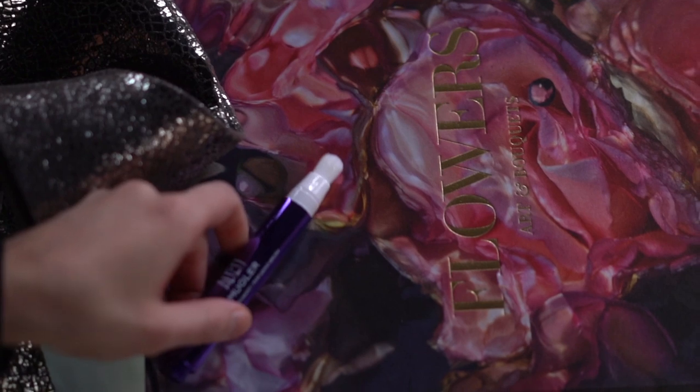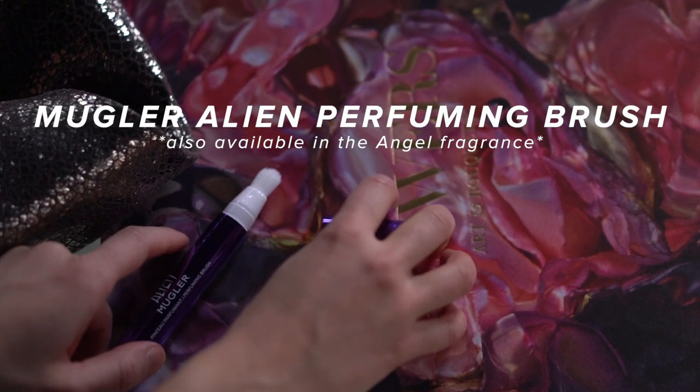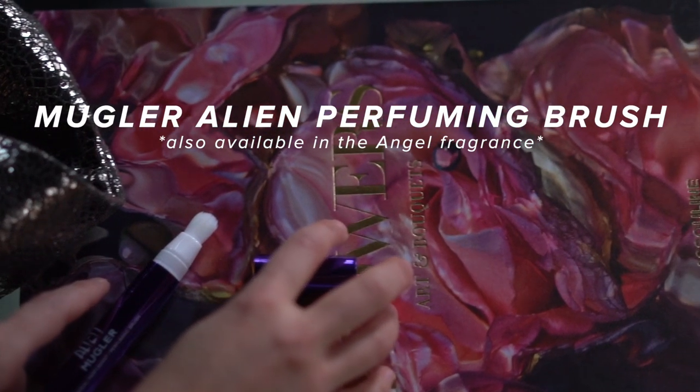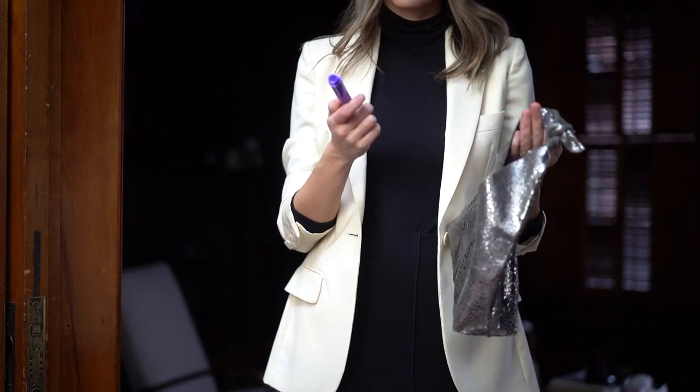It's a gorgeous, rich, sensual jasmine fragrance, and they have just released a scented brush that you can use to reapply your fragrance throughout the day or to keep in your bag just in case. It's very purse friendly — you just click and twist the bottom of the brush.